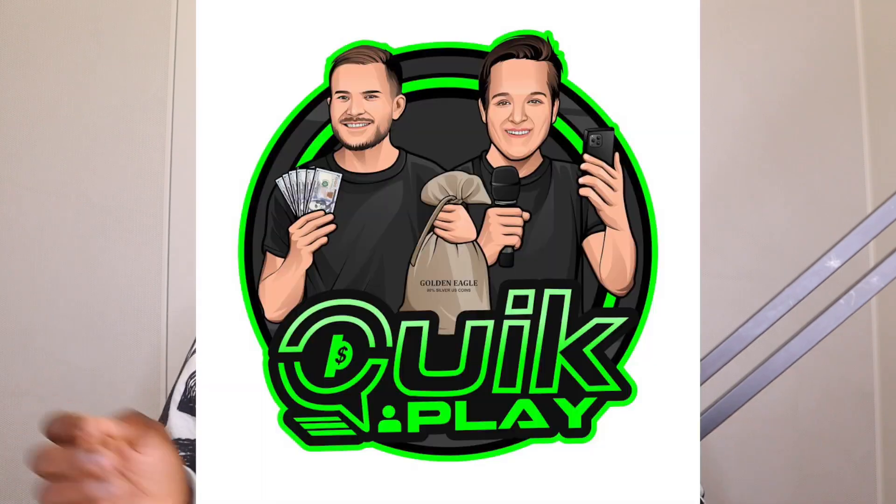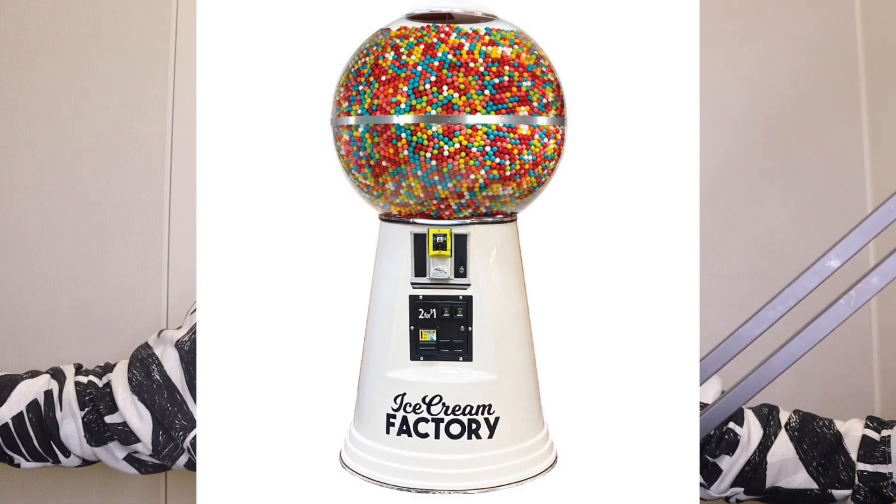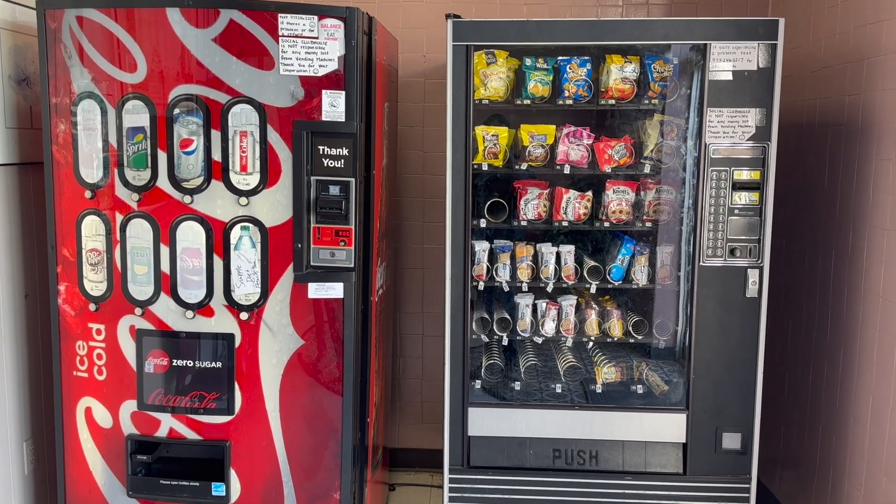Some gumball machines are getting very advanced. I've seen these machines — I think they're called Quick Play — they have these huge gumball machines that cost like $3,000 and they have card readers on them and they look amazing. Also, if you have more than $200, you could buy both types of vending machines and add a bulk vending machine to increase your profits. That's what we did.